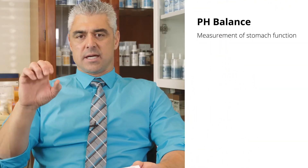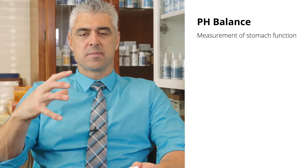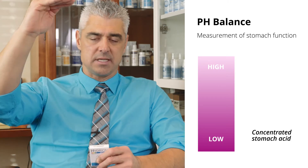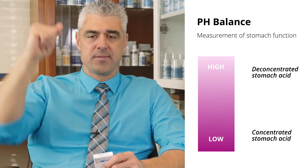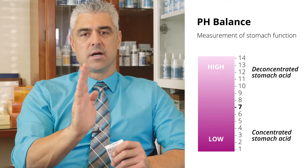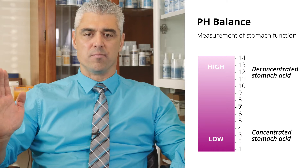If we see pH as a measurement of our stomach function, the stomach has the highest concentration of hydrochloric acid. When we talk about pH, a low pH actually refers to a very concentrated acid, versus a high pH, which refers to a low concentration of acid — or actually alkaline. Right in the middle of the pH scale is the number 7, which is the reference point, with lower being more acidic and higher being more basic or alkaline.